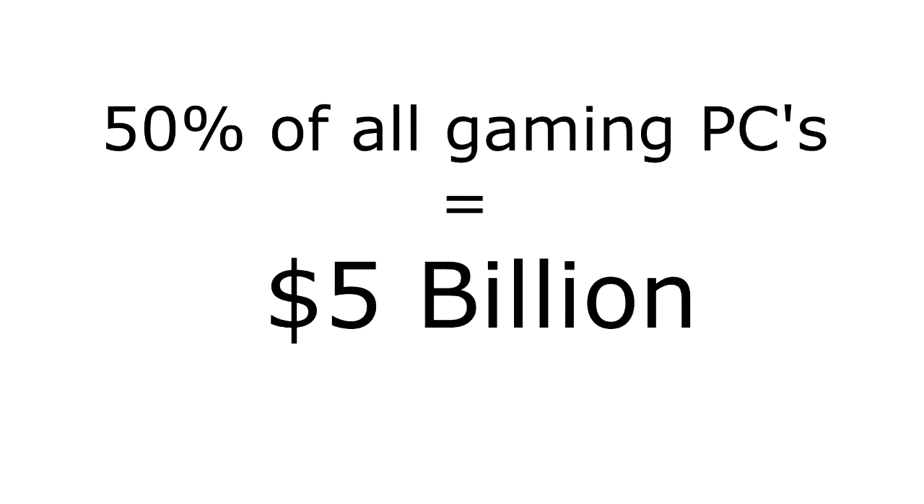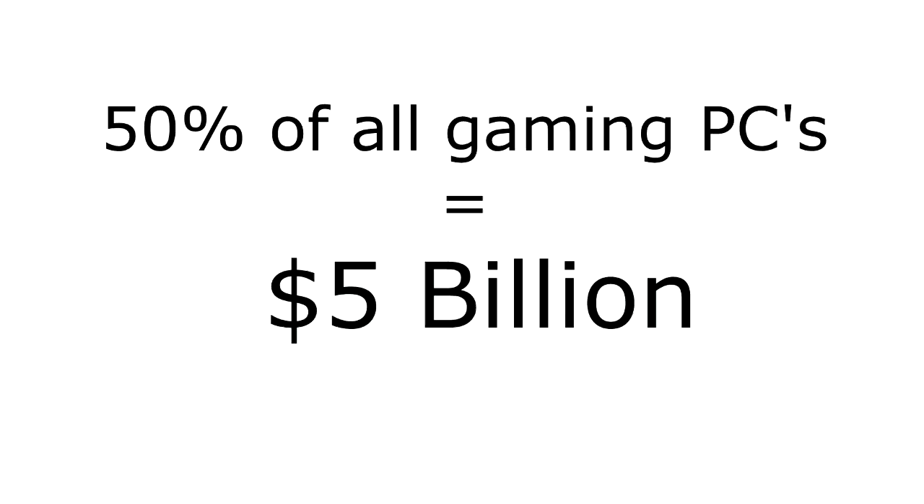Harvest Technologies takes a small 1% fee for providing our services, barely enough for the consumer to even notice, let alone care about. With less than 5% adoption by the gaming community in the first year, this still makes Harvest a sound investment with a revenue stream of over $1 million. Come, join the revolution.